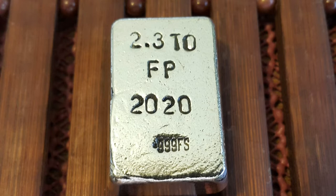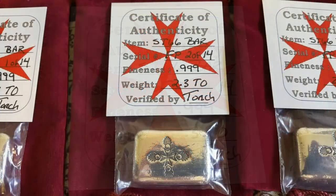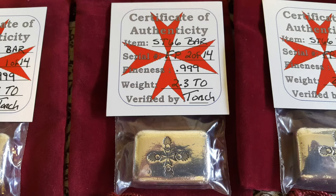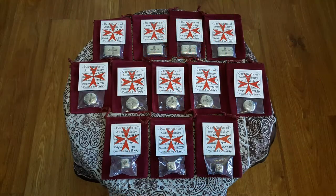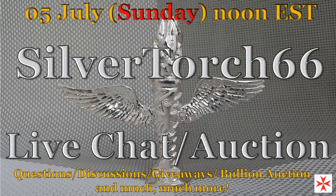Each piece will be accompanied by a certificate of authenticity with the piece's name, its number of 14 designation, the fineness, and the weight. All of the pieces of this inaugural set will be shipped inside a maroon pouch. So if you're interested in acquiring one of 14 of Silver Torch's first pours, be sure to tune in to the YouTube ST66 live chat auction, beginning at noon Eastern Standard Time, 5 July.